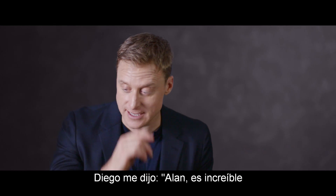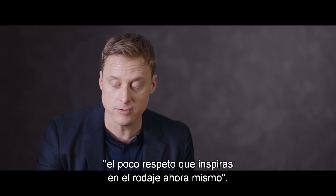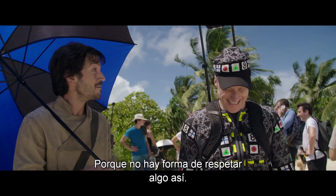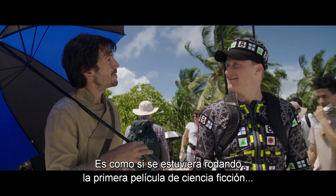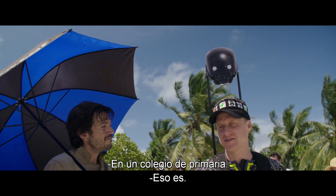I mean, this is coming from ILM. Diego said, 'Alan, it's amazing how little respect you have on this set right now.' Because there's no way to respect this, you know? It's like if we were just witnessing the first science fiction film done in elementary school.